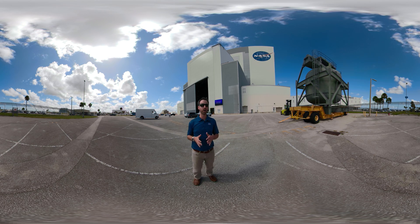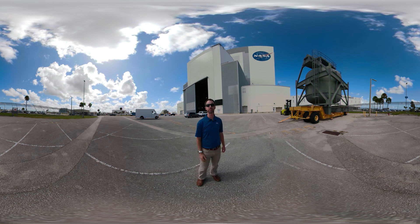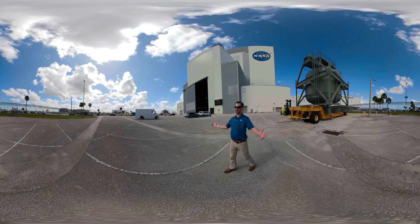Our tour stops today include an underway recovery test where you'll get a first-hand look at what it's like to be on a Navy ship trying to pull a spaceship out of the Pacific Ocean. Be sure to enjoy the view and look around as we go and let's get going.